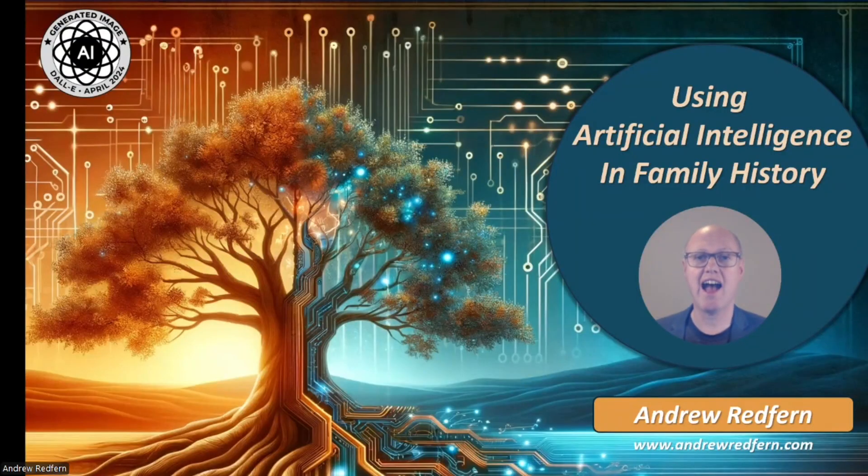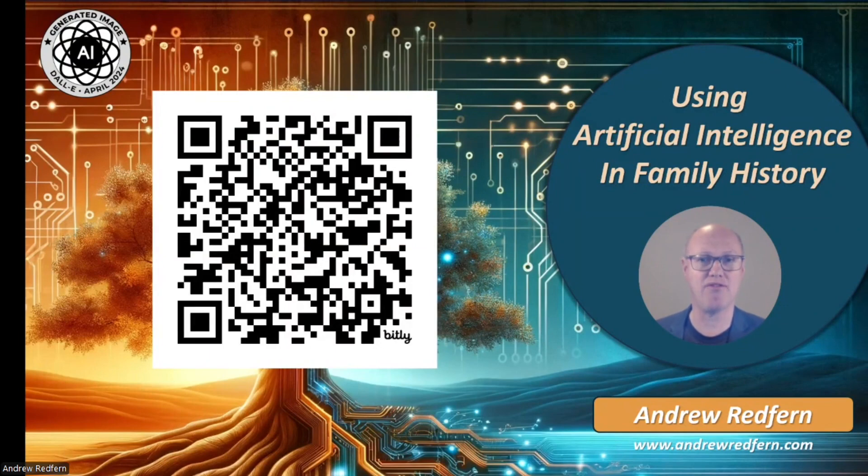In conclusion, AI opens up a world of possibilities for family historians — from transcribing documents to enhancing family narratives and even generating creative content — allowing us to work more efficiently and tell richer stories. I encourage you all to embrace AI as a partner on your genealogical journey. Visit my website for further information on using AI and family history, or scan the QR code to access the downloadable PDF of some of the materials shown in this presentation. Happy Researching!